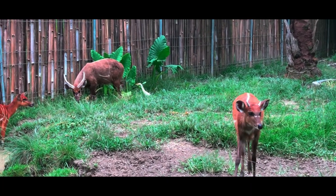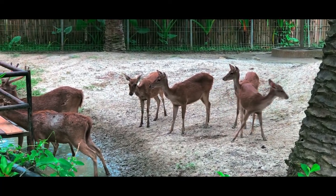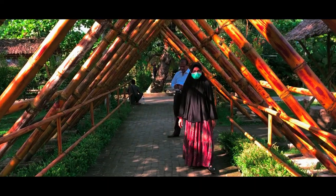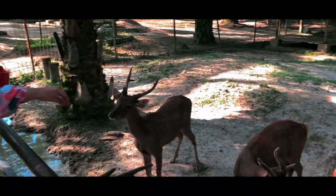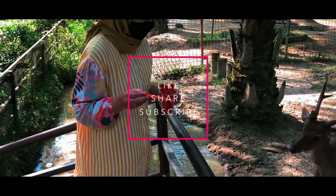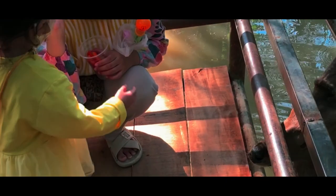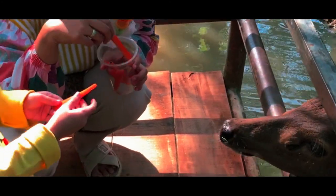Terima kasih yang sudah menonton video ini sampai selesai. Semoga bermanfaat dan bisa membantu memberikan referensi lokasi wisata yang ingin kalian kunjungi. Bantu support kita terus ya guys, agar kita bisa selalu memberikan pilihan wisata rekomendasi yang bisa kalian kunjungi bersama keluarga maupun orang tersayang. Like jika kalian suka, share jika dirasa bermanfaat, dan subscribe agar tidak ketinggalan wisata yang akan kita kunjungi selanjutnya. Sampai ketemu di video selanjutnya guys. Wassalamualaikum warahmatullahi wabarakatuh.